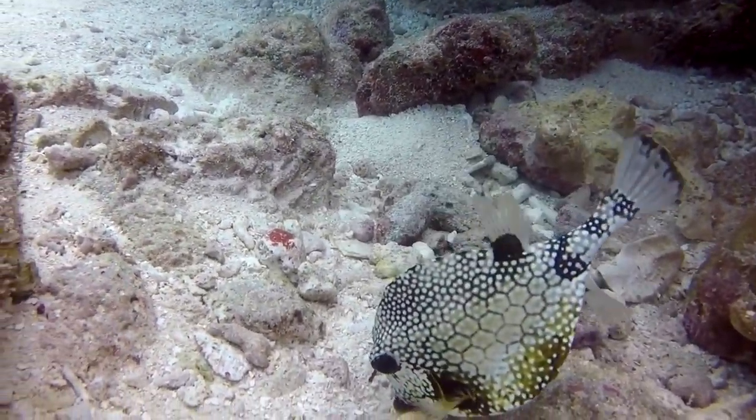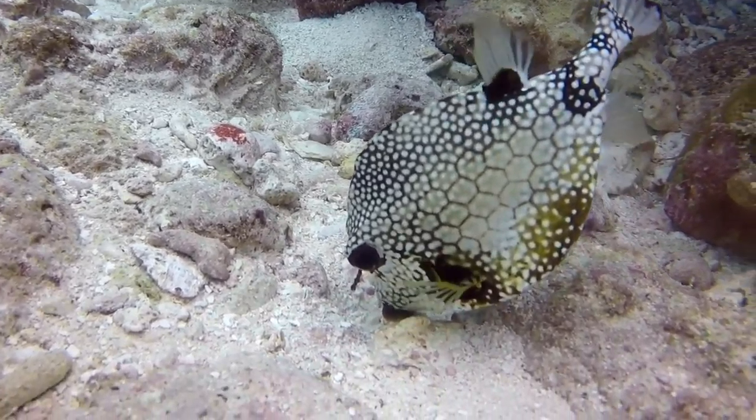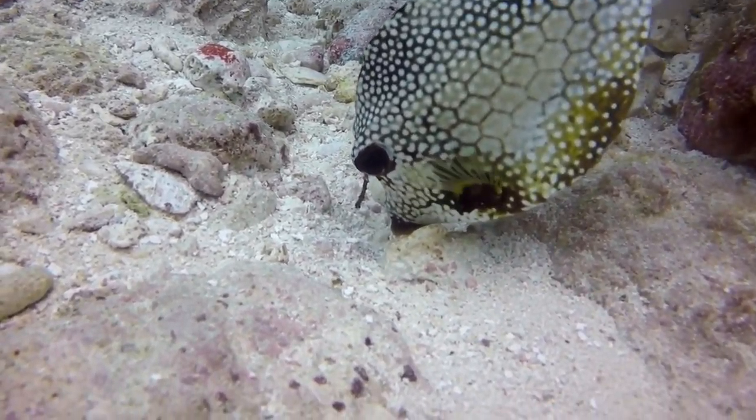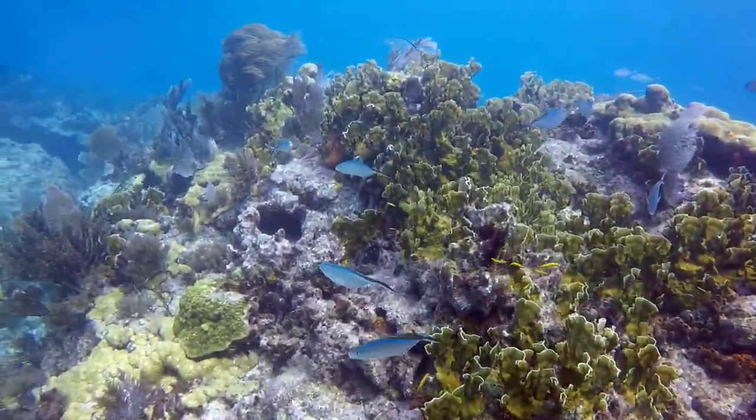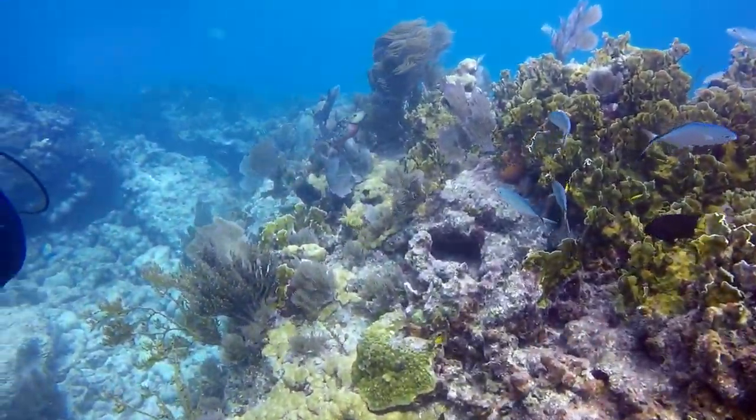This trunk fish blows little jets of water in the sand to uncover food. This section of the reef is covered with fire coral. It will sting if you touch it.